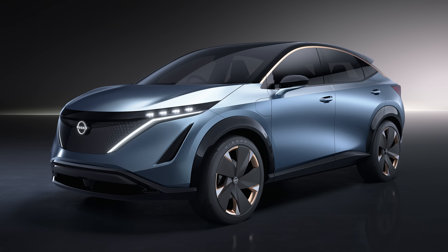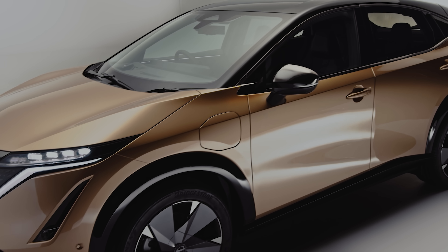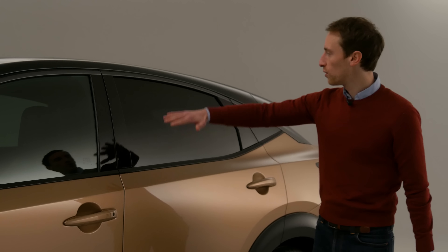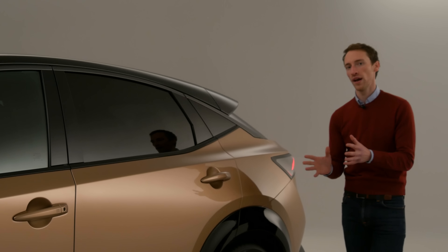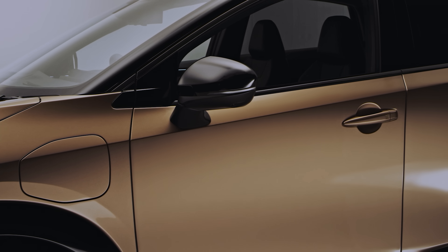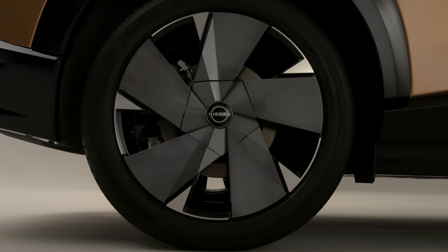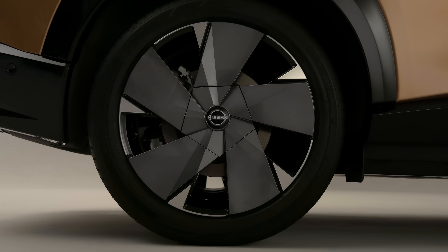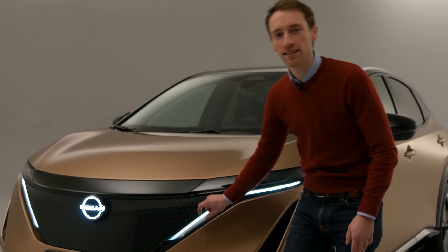The Ariya was first revealed as a concept in 2019, and going from there to this production version, the looks really haven't changed that much. You've still got this swooping roofline which gives it almost a coupe SUV silhouette, and there are lots of strong lines on the bodywork as well. There are 19-inch alloys as standard, but these are the optional bigger 20-inch alloys. At the front, you can see it's got really distinctive, super slim LED lights.